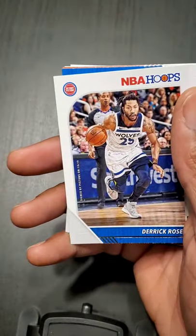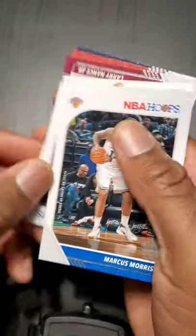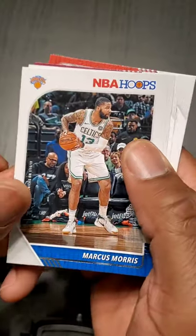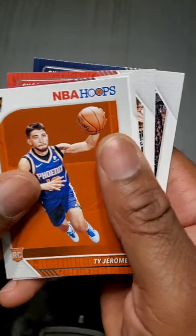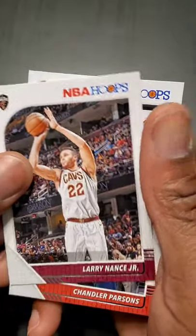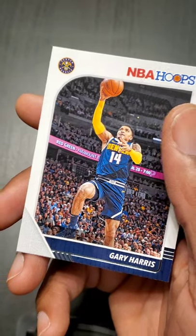Kelly Oubre — the Suns are looking real good this year. Derrick Rose is looking real good this year, old school Derrick Rose. Marcus Morris — the Spurs, Greg Popovich, really upset that he didn't sign with them. Ty Jerome, another UVA graduate, national champion. Gordon — NBA City. Larry Nance Jr., the sorry Cavs. Chandler Parsons, he's still in the league. And Gary Harris.